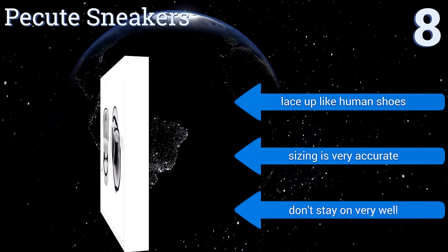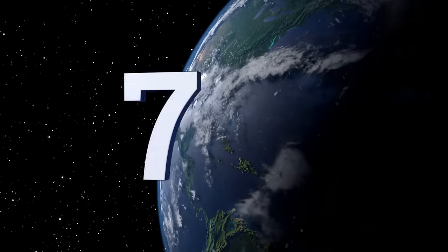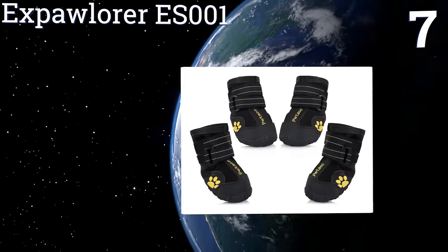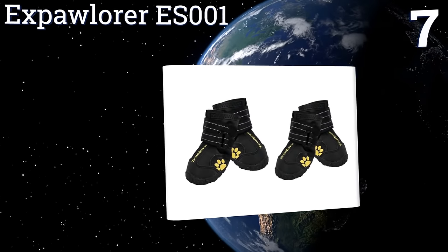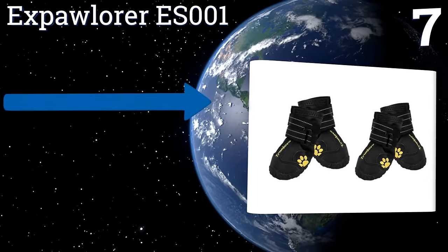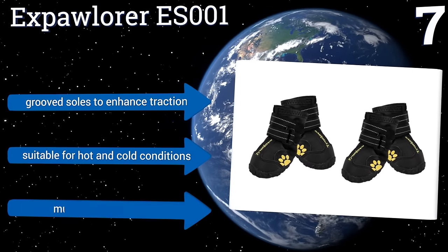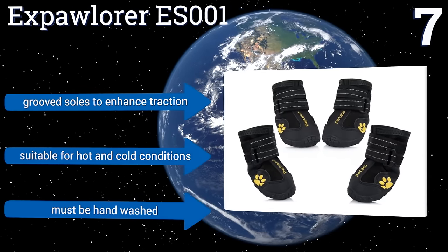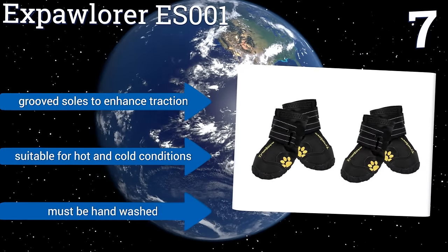They lace up like human shoes and the sizing is very accurate, however they don't stay on very well. At number seven, the Xpolora ES001 are completely waterproof, which makes them great for splashing through puddles or walking along snowy trails. Their expandable material makes them easy to put on and take off, while dual velcro straps ensure they never slip off. They come with grooved soles to enhance traction and are suitable for hot and cold conditions, but they must be hand washed.